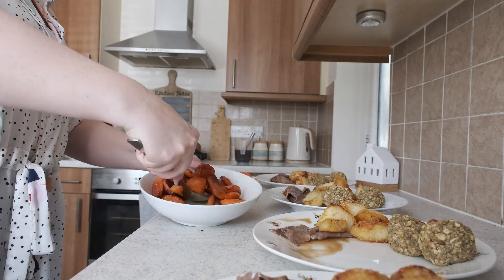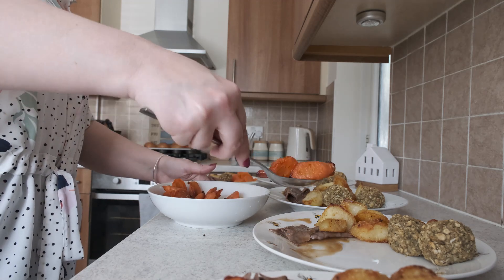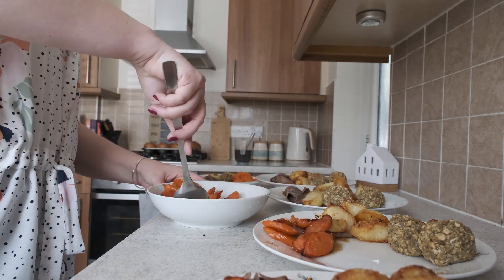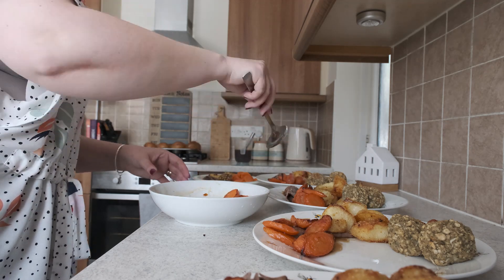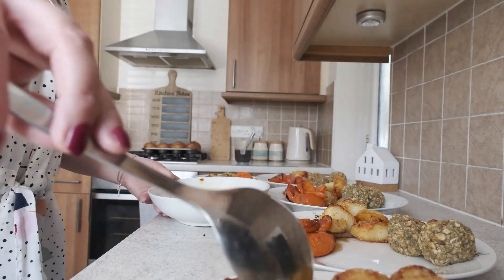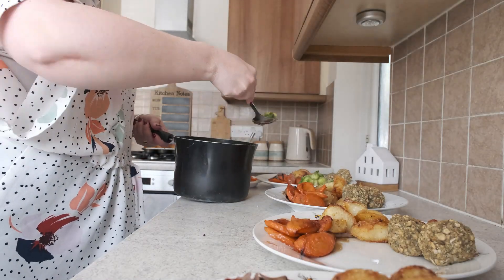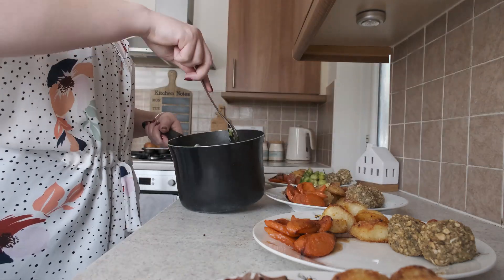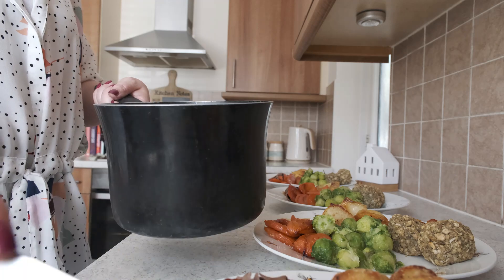These are the honey roast carrots. I used to do them as batons but sometimes they stayed a little bit hard, so I do them like this now — they always go down a treat with everybody.